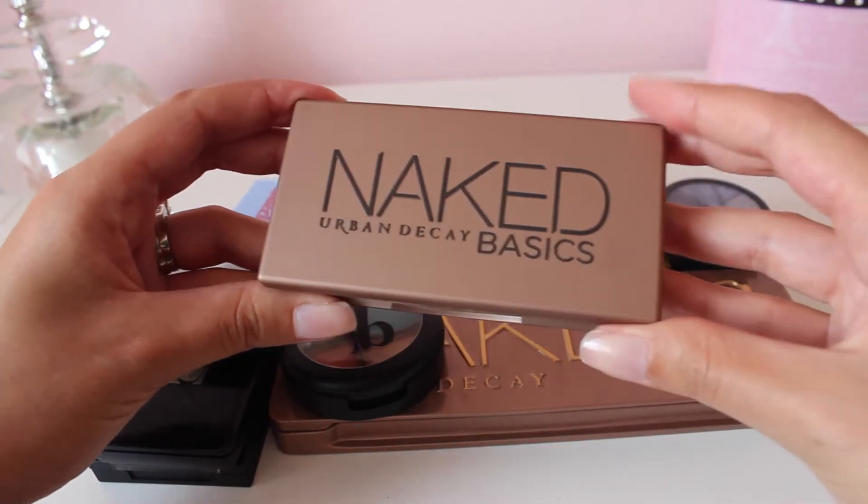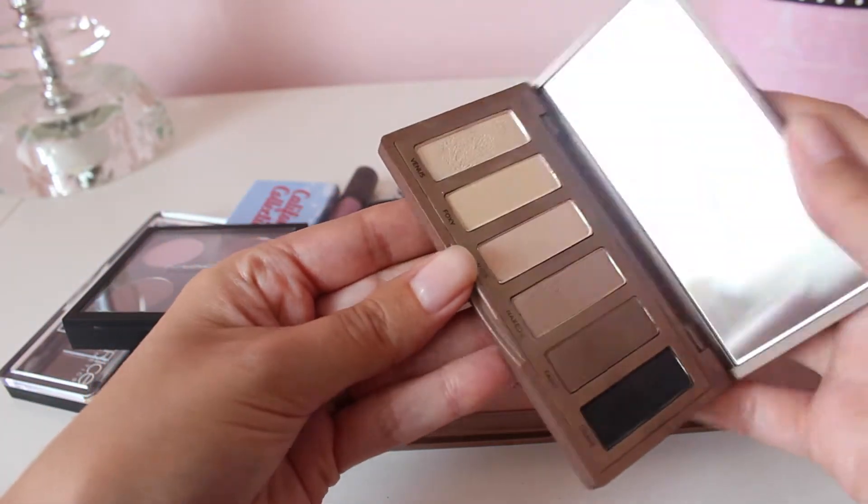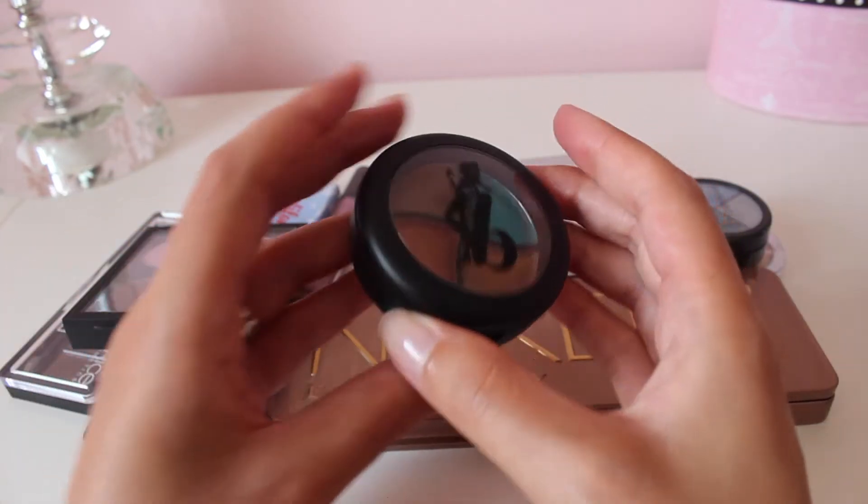Next, the Naked Basics palette from Urban Decay. This is the first one, and I'm going to keep this as well because I do get use out of it. I know there's now another one, but I've told myself I don't need to buy that one.